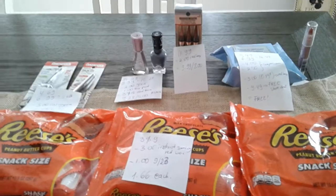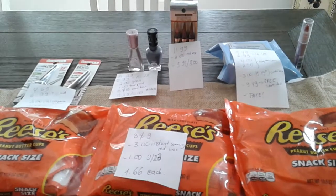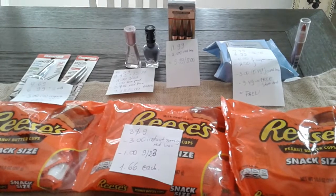I might do the shampoos later on, but I don't think I'm going to make another video. So this is all I have for CVS. Thank you for watching.